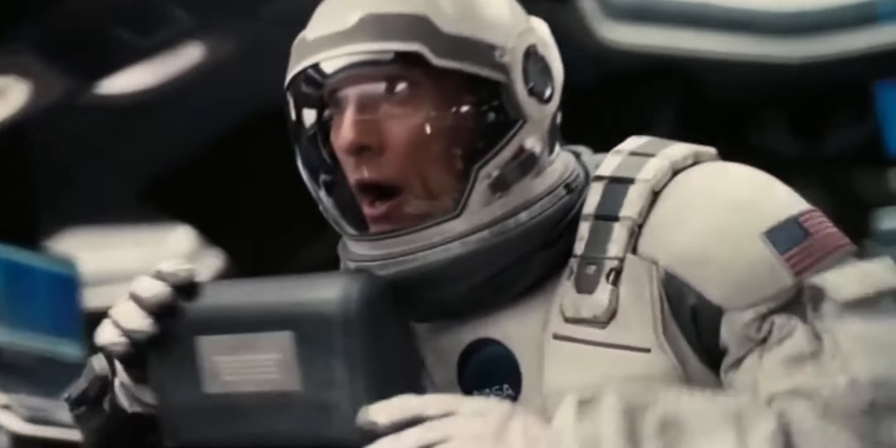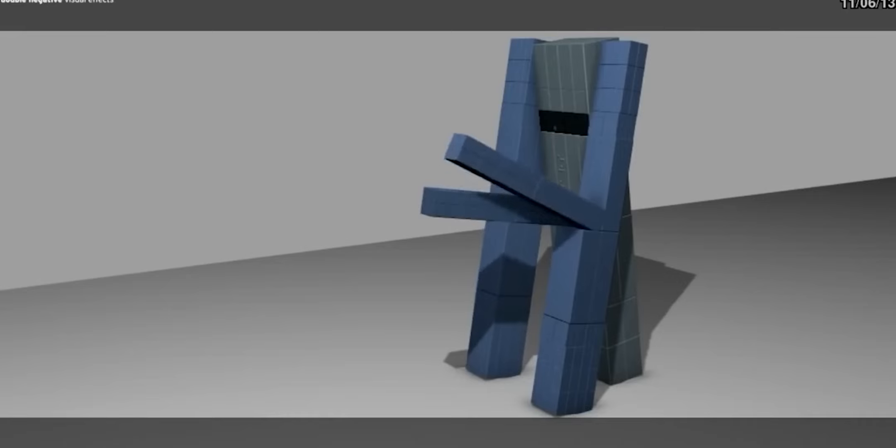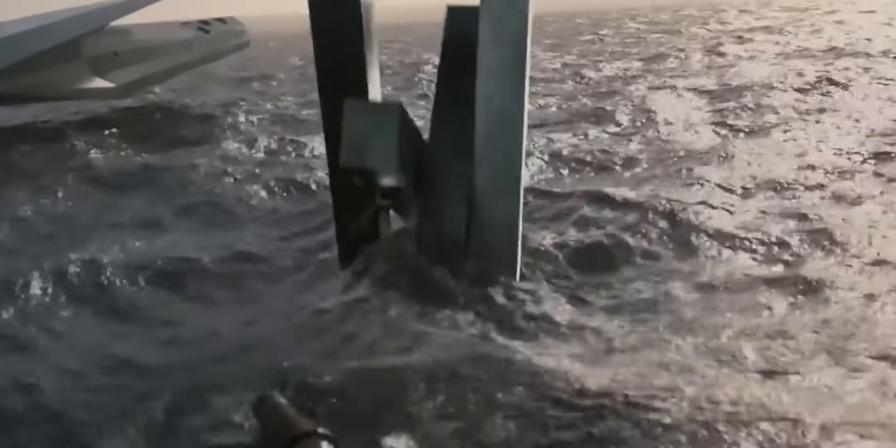One of the few times Christopher Nolan has done a fully CGI shot is not where you'd expect it. It takes place on Miller's Planet in Interstellar — while they did film most shots on location in actual water, there is one shot that is fully CGI. All the water, the entire background, and the robot TARS are all 3D elements. It's a good example of combining CGI and practical photography seamlessly.